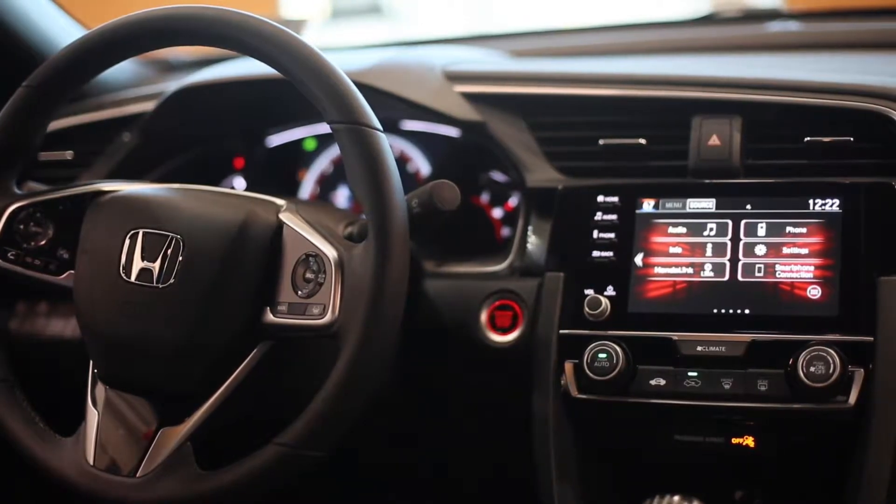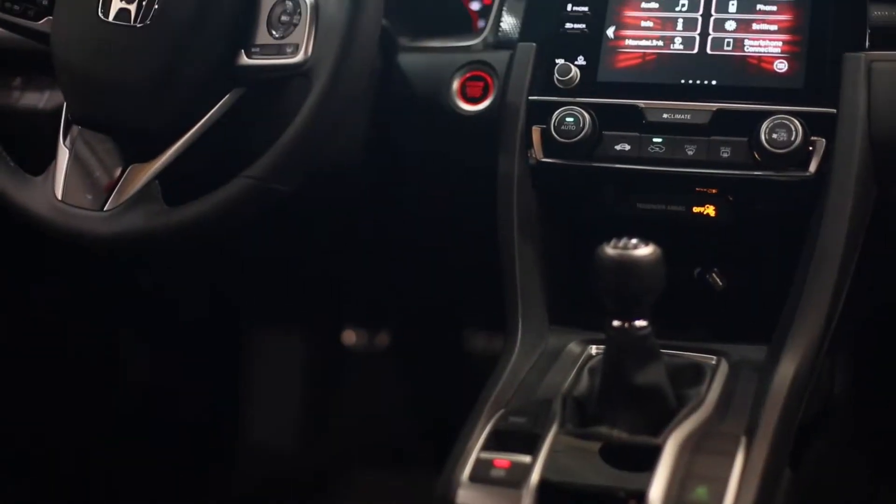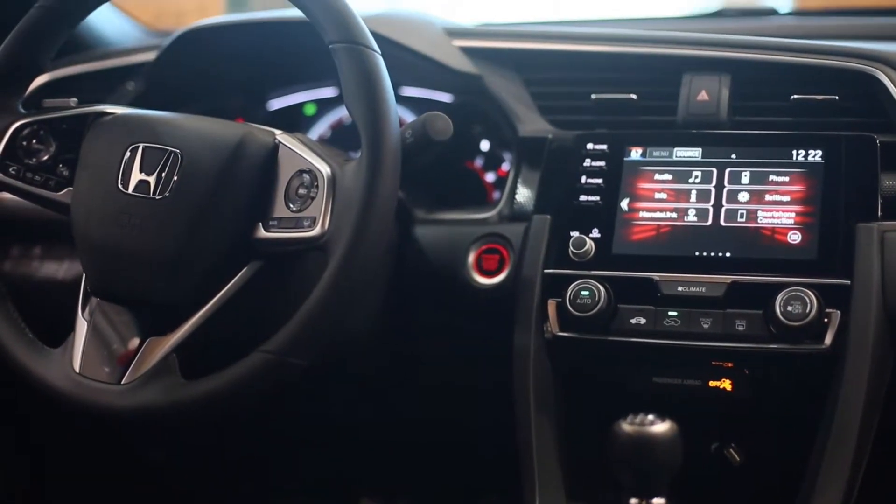The Civic gets an updated version of the Honda Link infotainment system, which comes standard on all trim levels except the base LX.